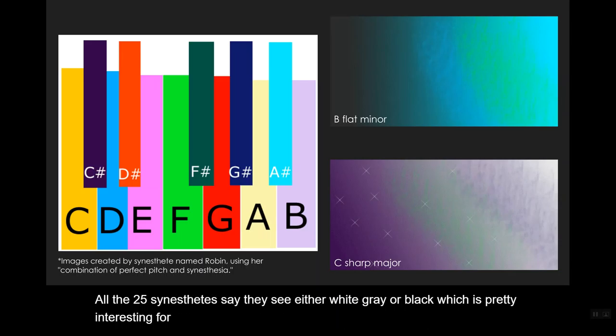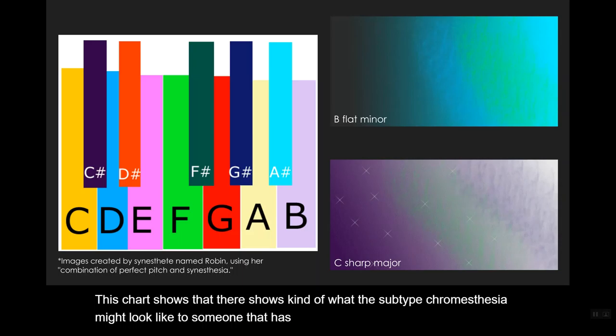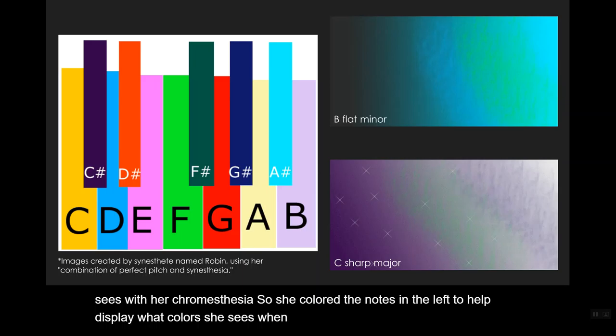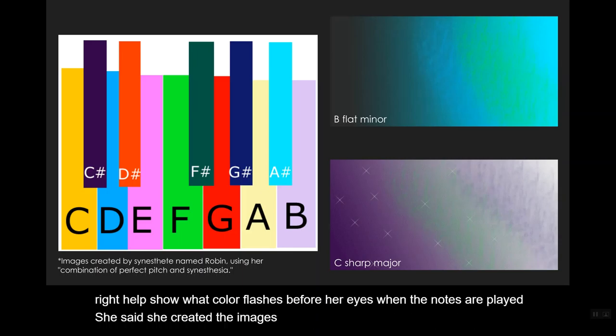For chromesthesia, this chart shows what the subtype chromesthesia might look like to someone who has it. It was created by a blogger named Robin, who claims to have perfect pitch and wanted to share what she sees with her chromesthesia. She colored the notes on the left to display what colors she sees when each note is played, and the two images on the right show what color flashes before her eyes. She said she created the images as close to what she sees as possible, but they're not 100% accurate.